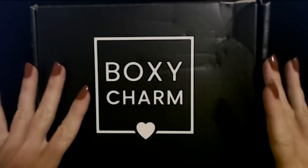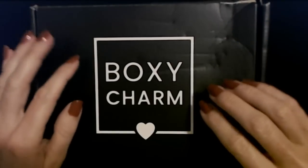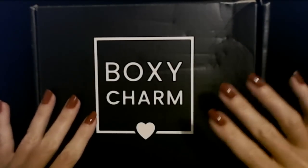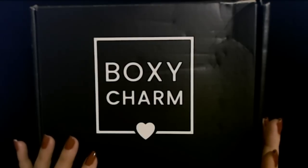Hello, it's good to see you. Today we are here with the September BoxyCharm box.